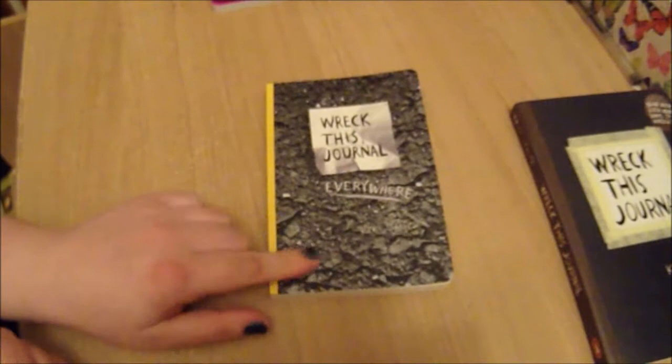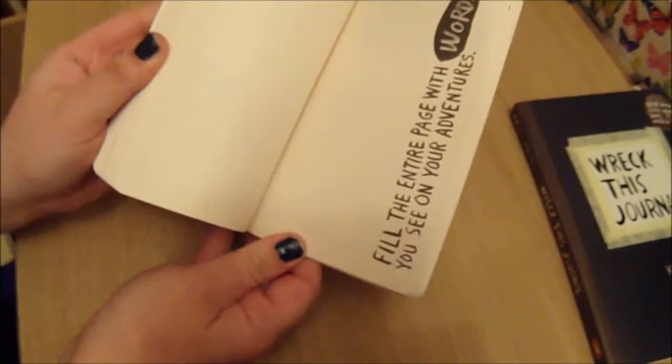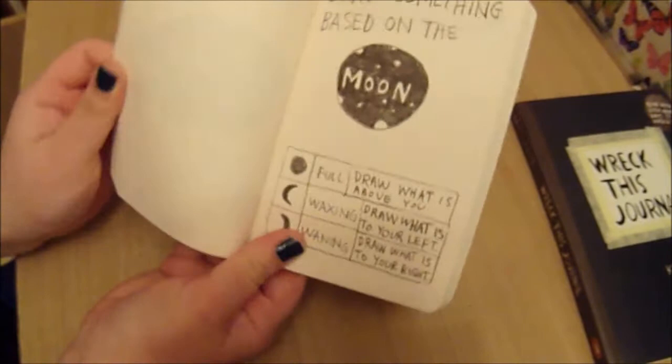This is the companion to Wreck This Journal — this is Wreck This Journal Everywhere, and it is a mini version of it. This one takes you outside, and there are a lot more 'Choose Your Own Wrecking Methods' pages. Some of these pages are the same, and some are completely different because they try and take you outside more and get you to wreck the journal in an outdoor environment.